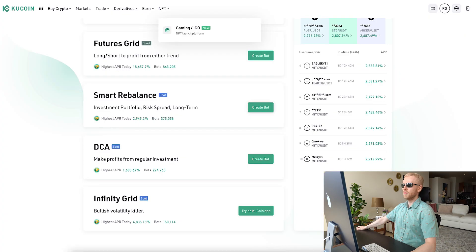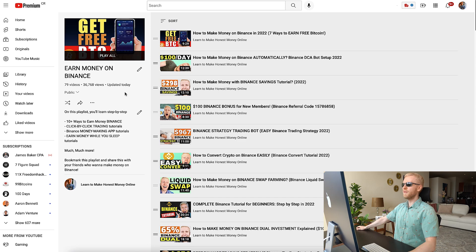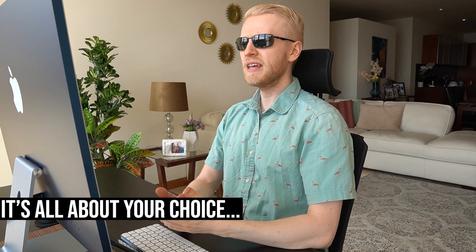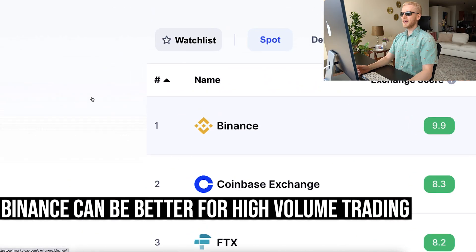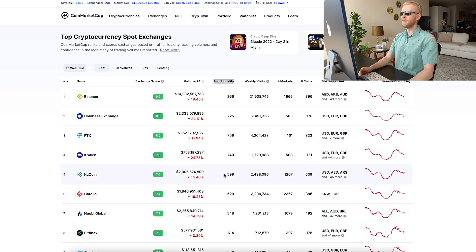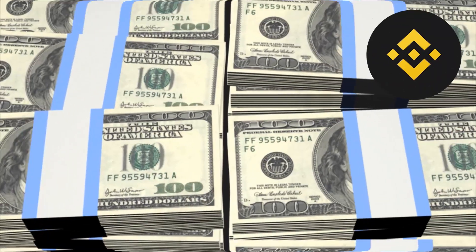Which one is easier to use? In my personal opinion, Binance is a little bit easier, though it may depend on personal preferences — I've created almost 80 tutorials about Binance on my playlist, so I've simply used Binance much more. Which bot will make you more money? Since they are pretty much the same bots, results will be more or less similar with the same settings. However, if you are doing high volume, Binance may be better because its average liquidity is around 866 versus KuCoin's under 600.